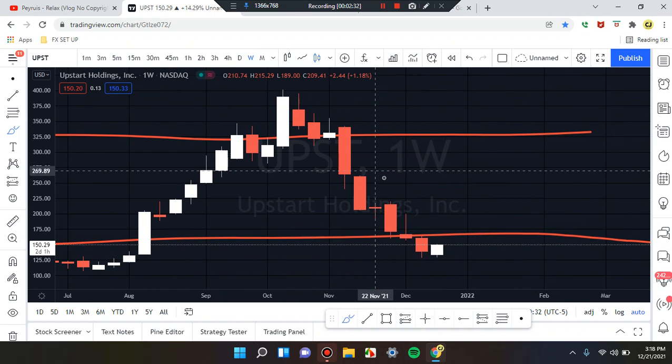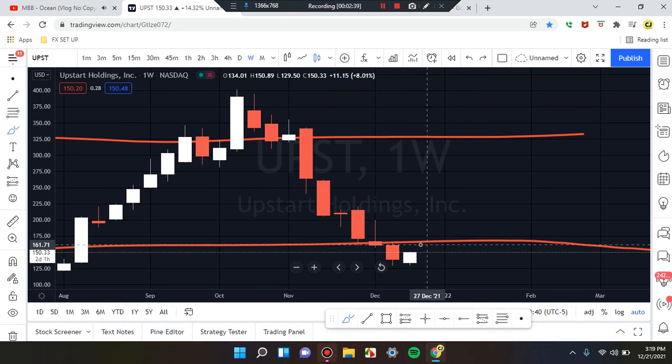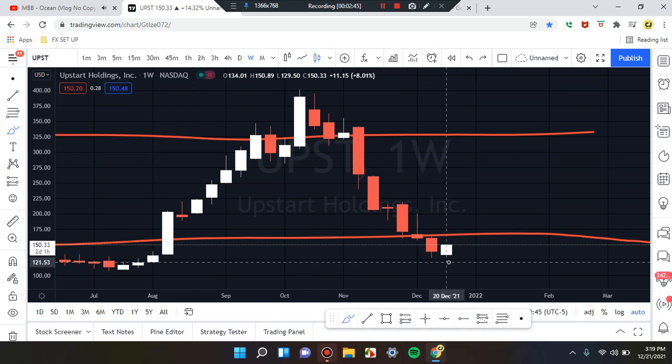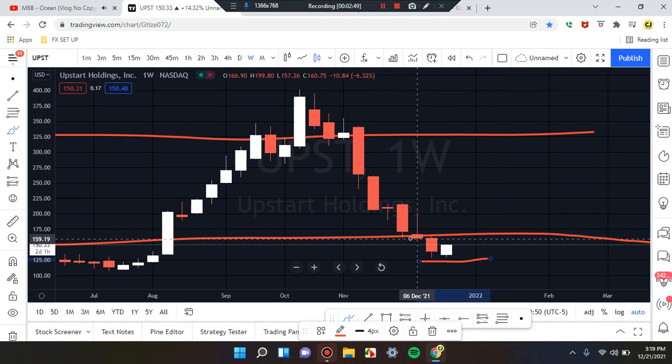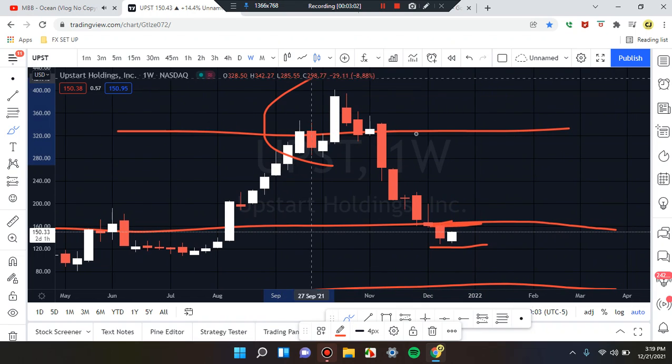On the weekly time frame, price action shows a bearish candle that looks like it's trying to go up — we don't fully know yet. What we're going to do is place this into an area of consolidation, mark that low, and use the same area of resistance at that midpoint right here. We're waiting for the market to break out of this area — either the top side or the bottom side.